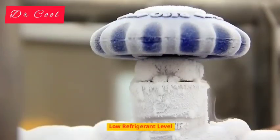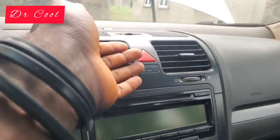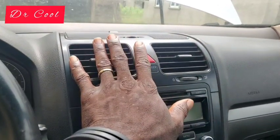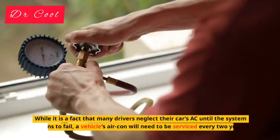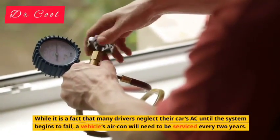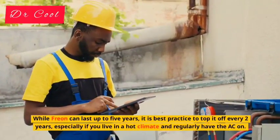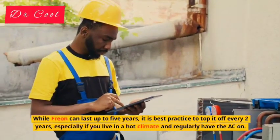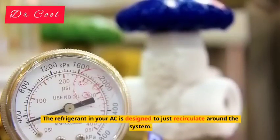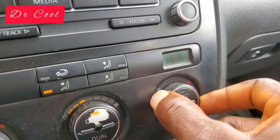Reason 1: Low Refrigerant Level. Without refrigerant, your AC system is not going to work. The refrigerant is needed to create cool air — it is an essential part of your car's AC, and if there is not enough, the air will not cool down as it should. While many drivers neglect their car's AC until the system begins to fail, a vehicle's aircon will need to be serviced every two years. While Freon can last up to five years, it is best practice to top it off every two years, especially if you live in a hot climate and regularly have the AC on. The refrigerant in your AC is designed to just recirculate around the system, but levels will run down in time, especially if there is a leak.